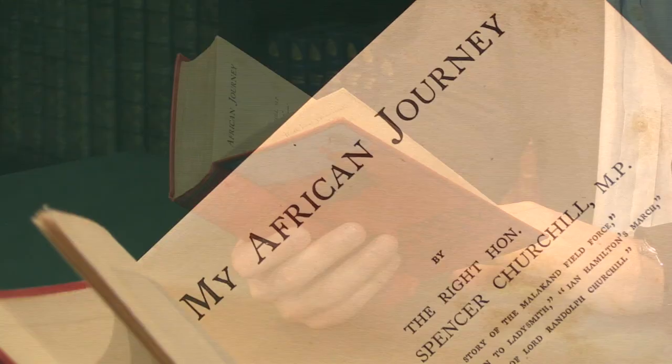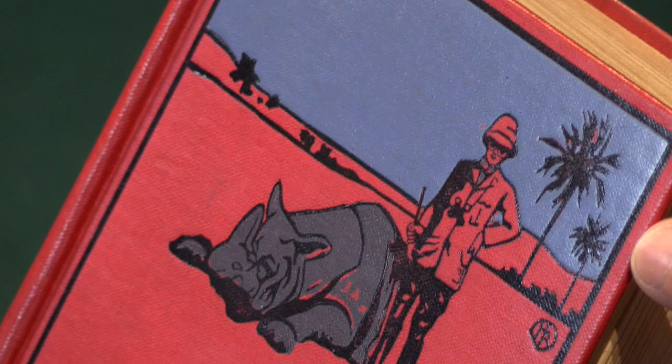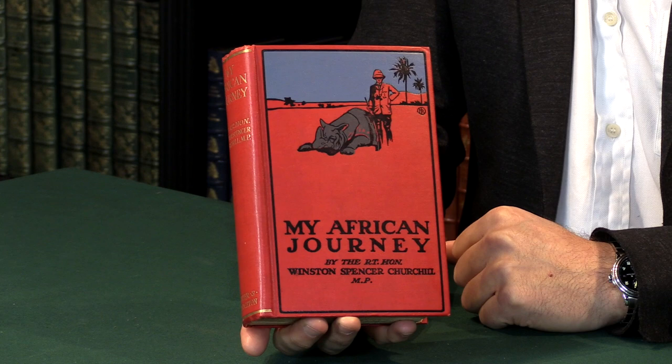There are a couple of variants on the binding. I can take you back to the binding. This is the first state binding. It's a rather decorative cover with this sort of blue print on top — a very striking cover. They actually did another 3,000 sets into a colonial cloth, a much simpler binding, and 1,400 copies were shipped off to America and sold there. But this is the first state binding.